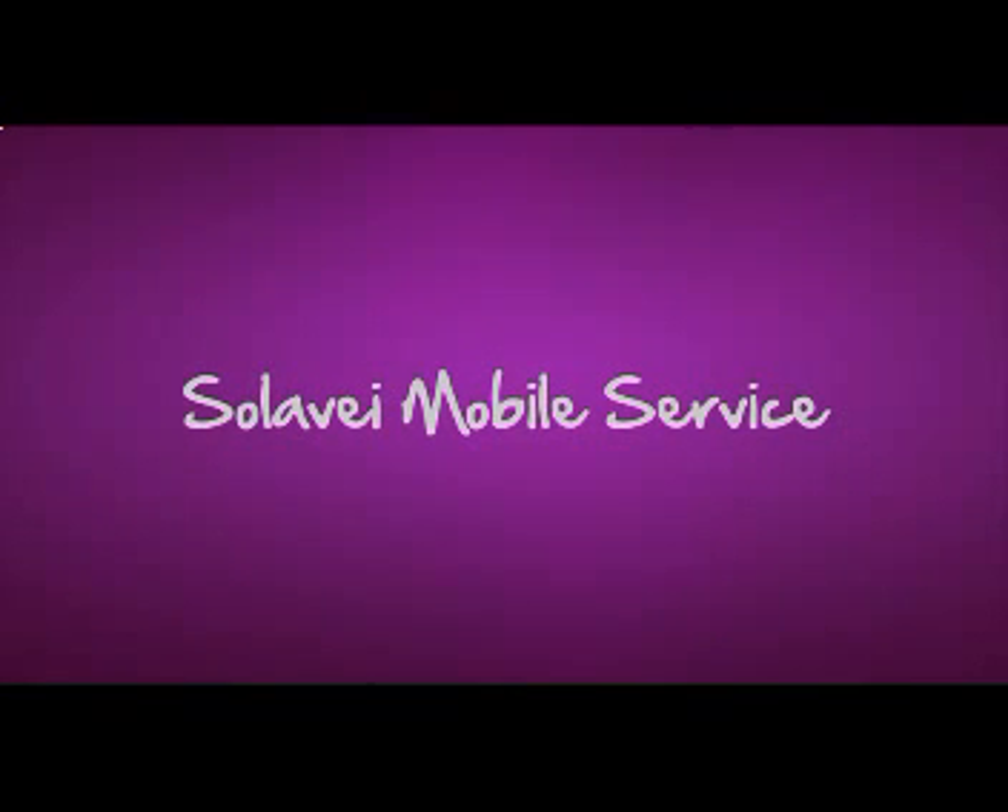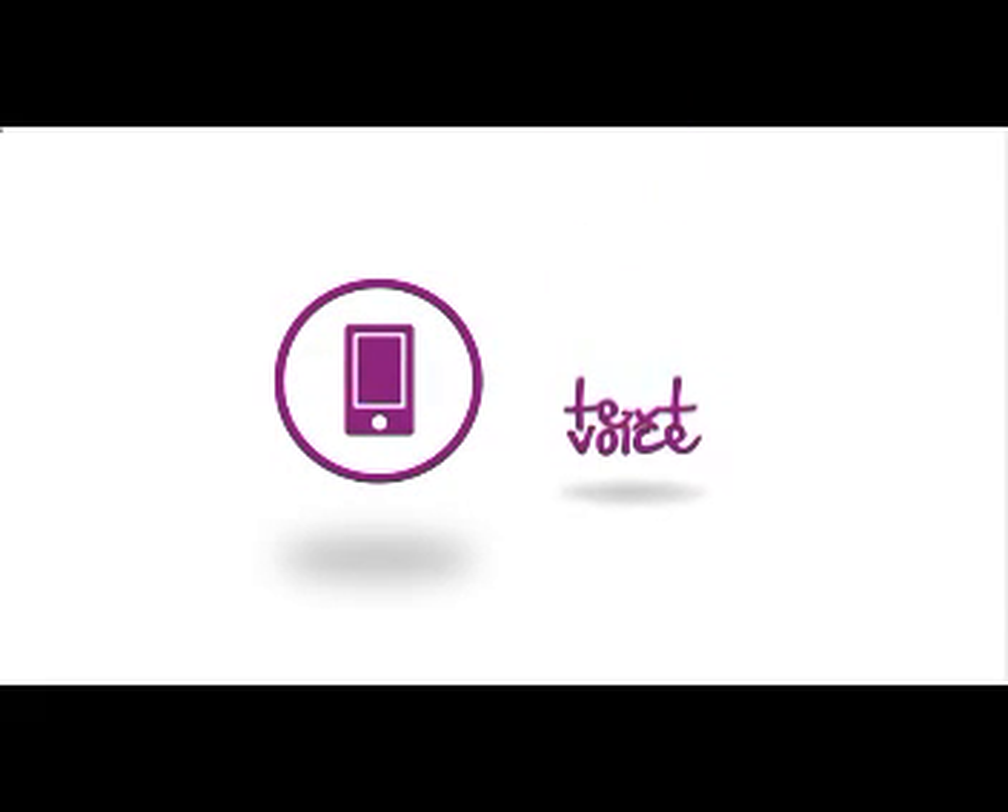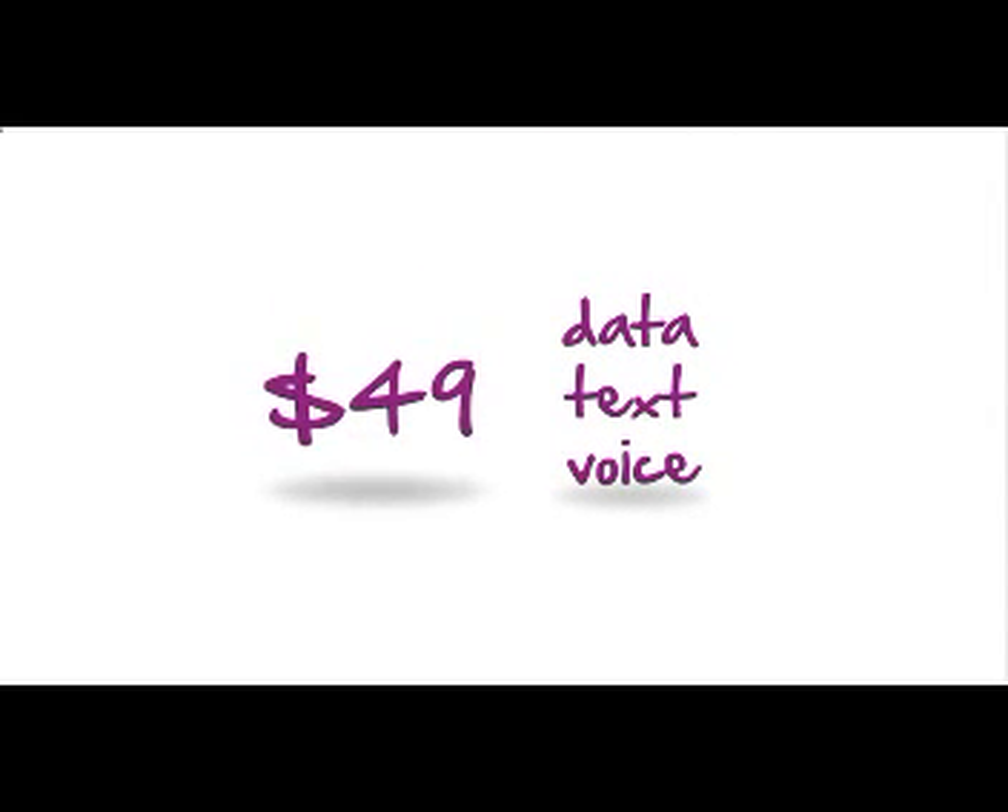If you're looking for great mobile service at a great price, it's time you came to Solovey. With Solovey Mobile Service, you get an amazing value. Unlimited voice, text, and data on a nationwide 4G network for only $49 a month with no contract, no credit check, and complete transparency.